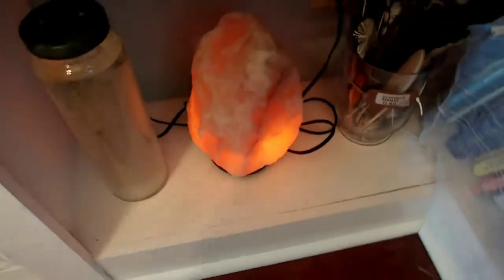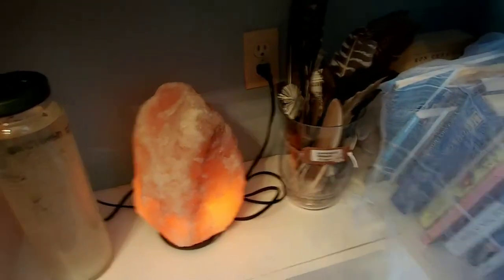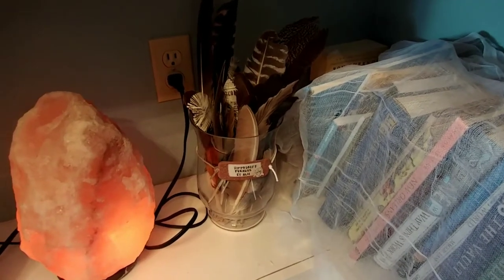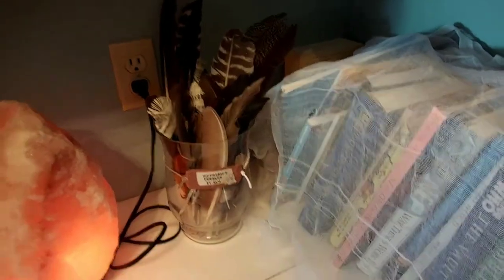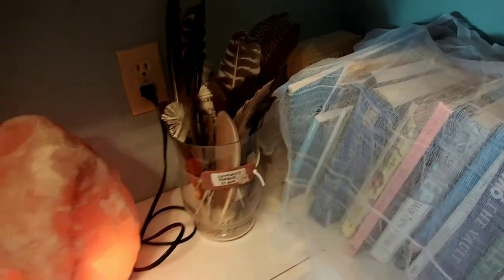This is the borax solution — I just needed somewhere to put it and thought it looked cool. Salt rock lamp. These are just feathers that we have found throughout the years. It says hippogriff, pegasus, and others. I've got pelican, turkeys, pheasants, geese — just whatever we found.